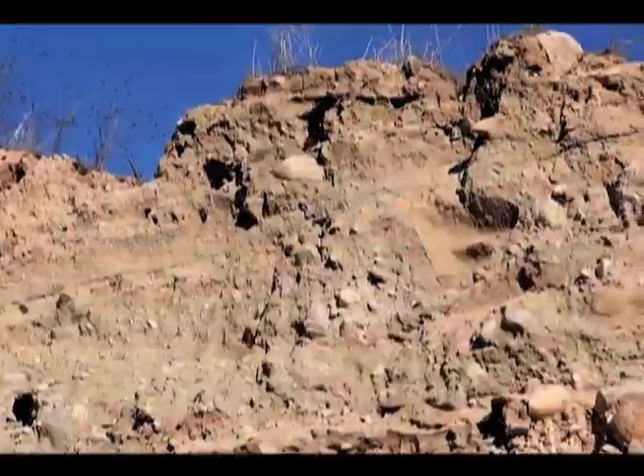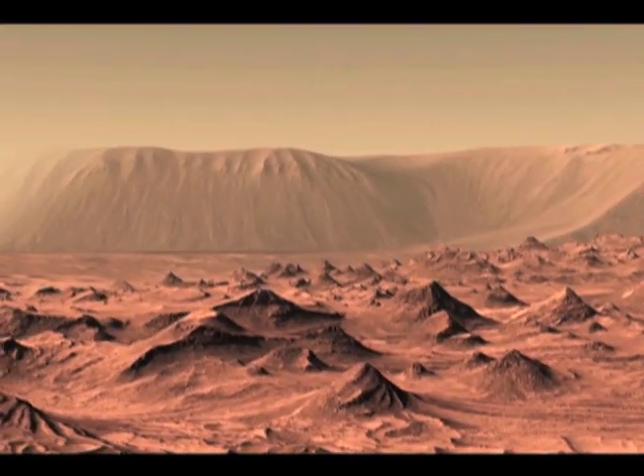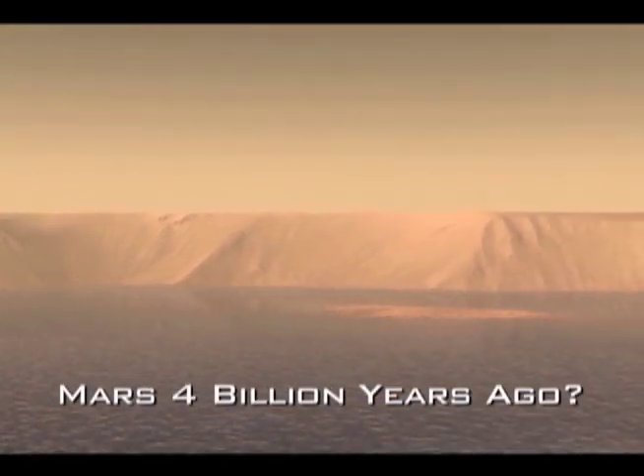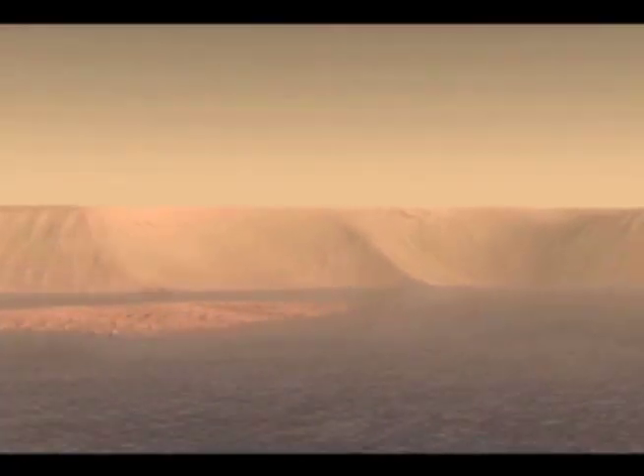One of the most interesting things about Mars is that it's changed over time. What we see on Mars today is very different from what occurred in the distant past. And water is the real interesting thing that we're looking for — the history of water and how it's changed over time.